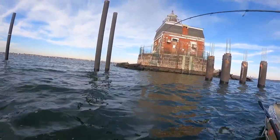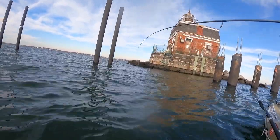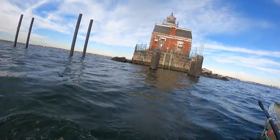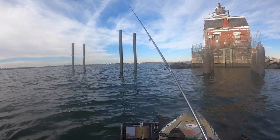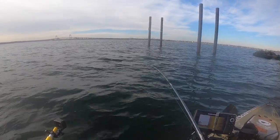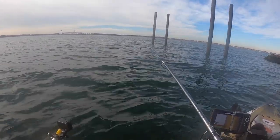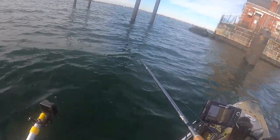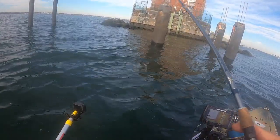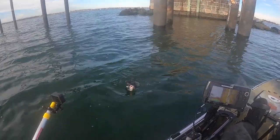Fish on! This one might be a keeper. Oh baby - if this is a blackfish, this is big. Oh yeah, we got a keeper blackfish guys! Oh yeah baby!